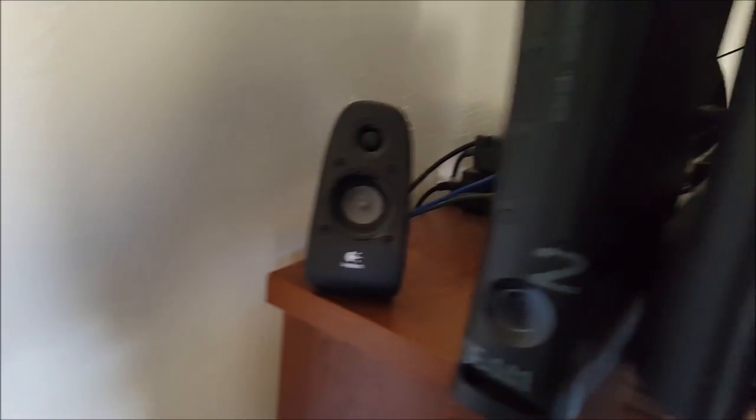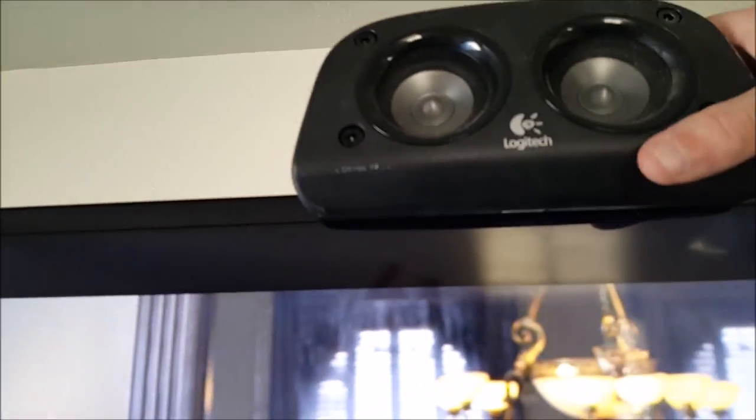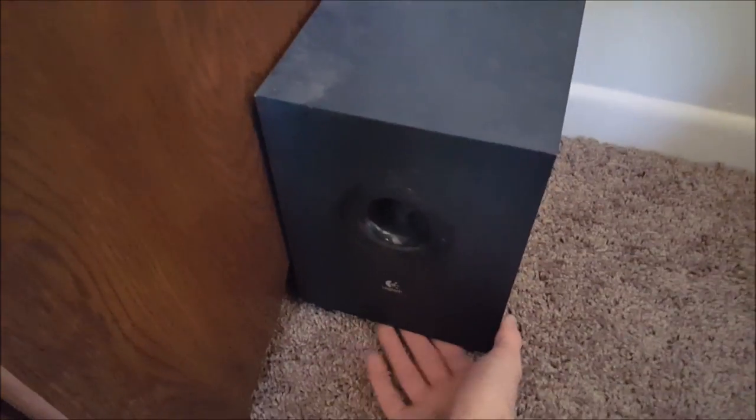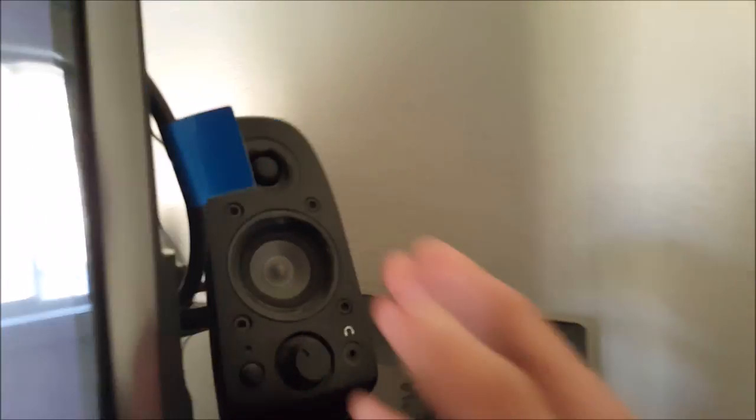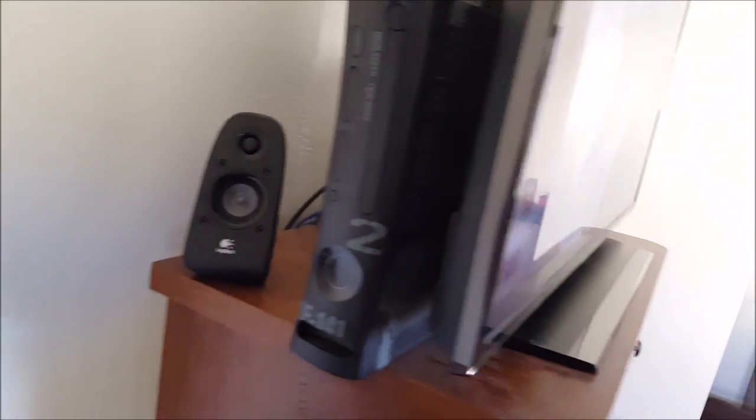For a sound system I actually went with a cheaper option — a Logitech computer 5.1 system, though I'm not using it in a true 5.1 setup for the bedroom. It's plenty loud. It has a downward-firing subwoofer which I like. Since it's technically a computer speaker set, I only have it running in stereo, but the speakers bounce off the walls. I know it's not optimized but it works for the bedroom.